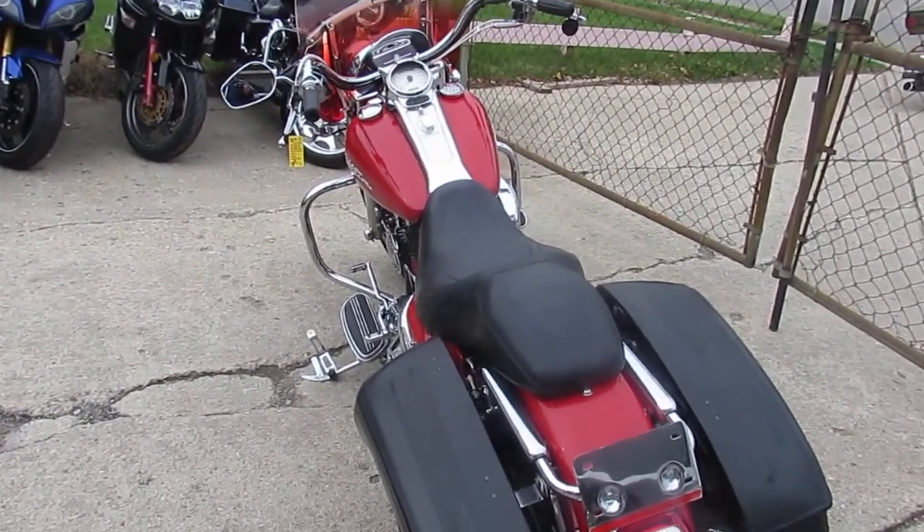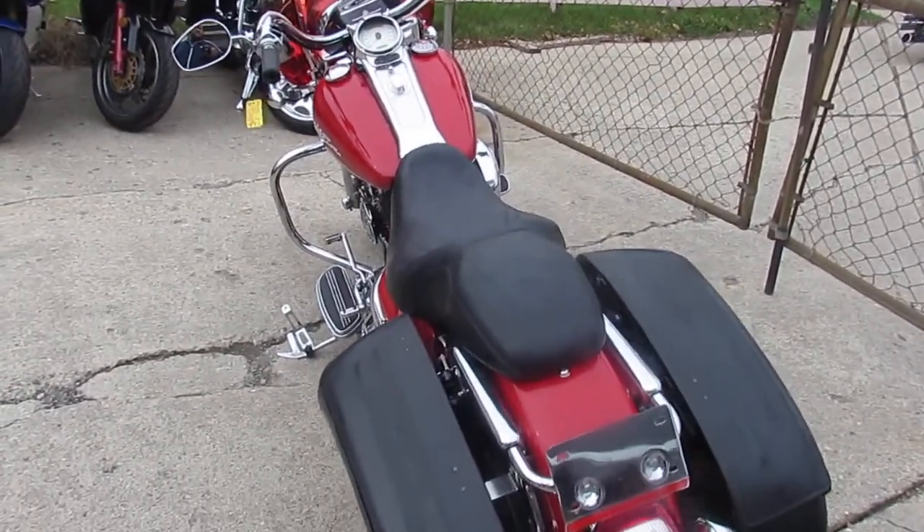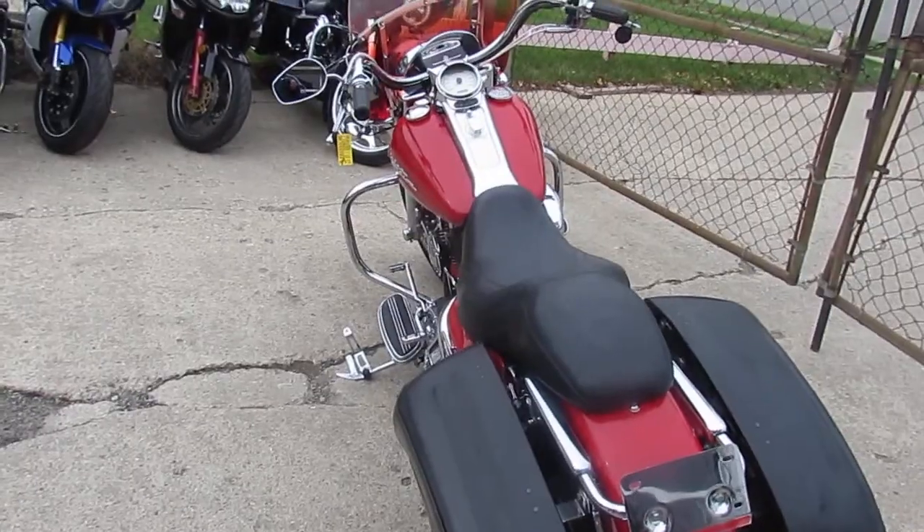Visit our website at approvalpowersports.com. Guaranteed financing, over 500 used bikes. We can assist with nationwide shipping and out-of-state financing. Call today and you can ride today.